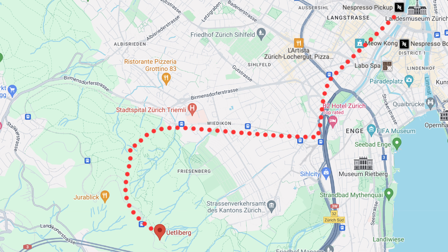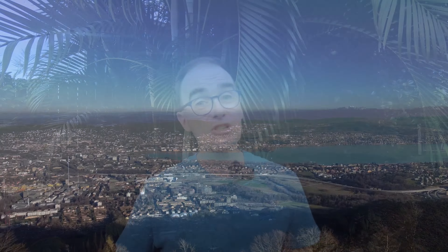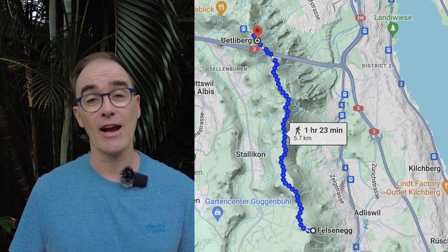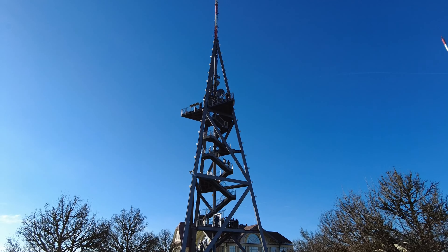Last but certainly not least is the Üetliberg, Zurich's home mountain. It takes about half an hour on the train to get there from the main station and it's definitely worth heading up if you have extra time. You catch the train towards the top and it's about a 10 to 15 minute hike from the station to the tower, which you can climb for amazing views of the Alps, the lake and downtown Zurich. You can hang out at the top, bring something to eat or grab something from the takeaway stand. There's also a really nice restaurant called Uto Kulm — book ahead if possible — where you can try local dishes like Rösti or Züri Geschnetzeltes, which is pieces of meat in a wine sauce. You can also hike down and catch a gondola back.